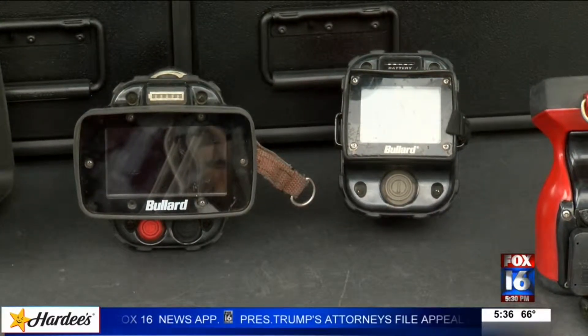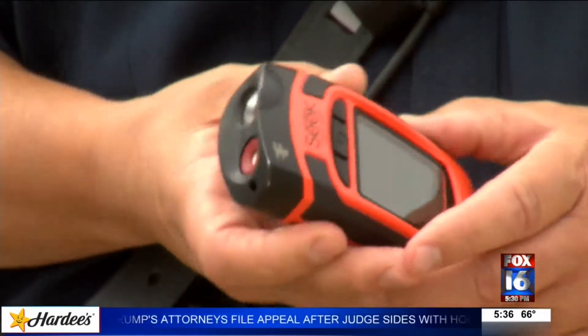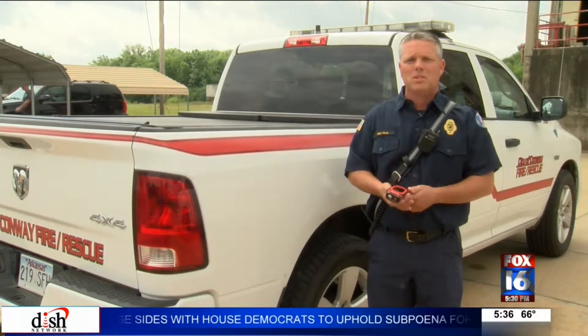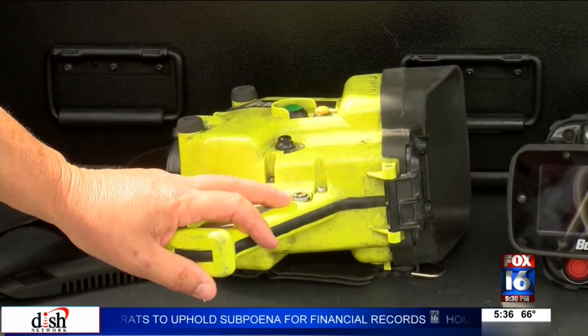These are the ones that Conway Fire Department has used over the years. Captain Chad Davis says these crucial tools have come a long way. These imagers here are just like carrying your cell phone. The ones we used to carry added another 15 pounds to our gear.